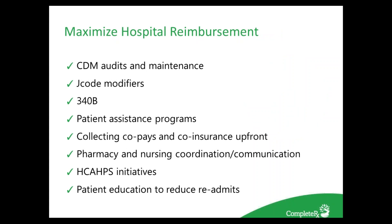It is imperative for hospitals to work collaboratively to maximize reimbursement, which means pharmacy must be physically involved with patient care. We can work collaboratively to review the charge master and J-codes, which may change routinely — if not updated, we can miss charges. Later in this discussion we will cover several other ways to maximize hospital reimbursement, including 340B, patient assistance programs, and value-based purchasing.